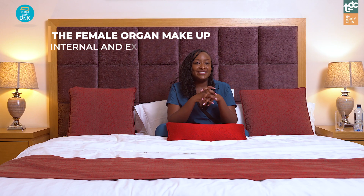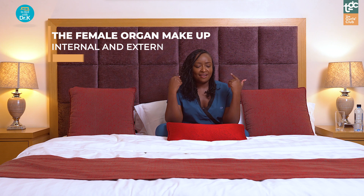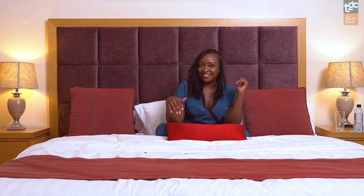So I hope you've understood a little bit about your internal and external genital system. I hope guys are watching this too so that you can understand and know what women go through. Karibuni — welcome to my bed with me, Dr. K.